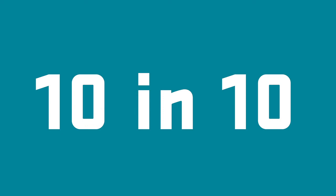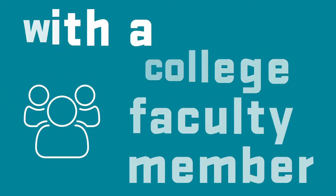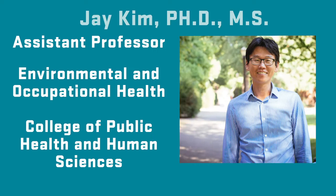This is 10 in 10 — 10 questions in 10 minutes with a college faculty member on a topic related to human health and well-being. Jay Kim is an assistant professor in the College of Public Health and Human Sciences at Oregon State. He is an expert in the area of occupational ergonomics and biomechanics and is particularly interested in improving workers' health and well-being.